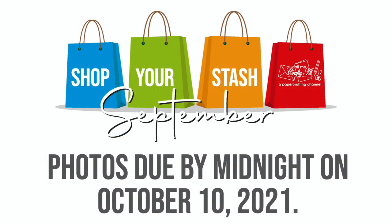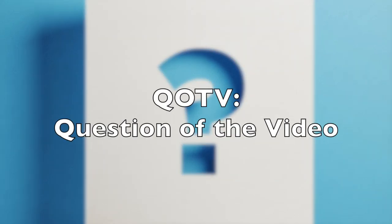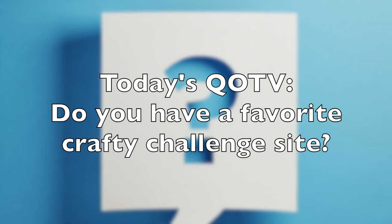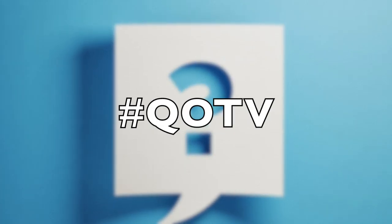All photos will be due by midnight central time on October 10th. I am looking forward to seeing what you create this month. Before we get back to the process, I have a question of the video: do you have a favorite challenge site, whether it's a current one or one that has closed down? Let me know your favorites in the comment section below, and don't forget to include the hashtag #QOTV so I know you answered it.